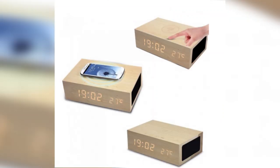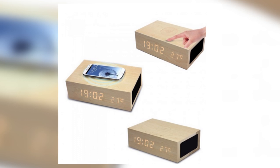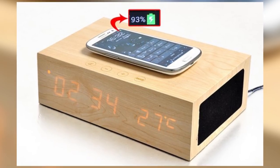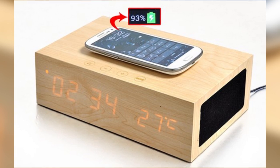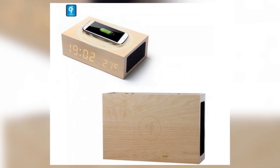Next up we have the Qi wooden speaker. This sustainably sourced device will allow you to charge your phone as it's placed on top. In addition to this, you'll be able to play music, set an alarm, and do all that kind of fun stuff. It's also Bluetooth enabled.